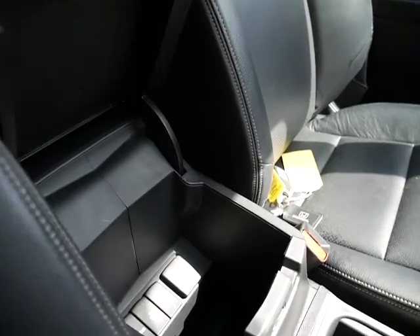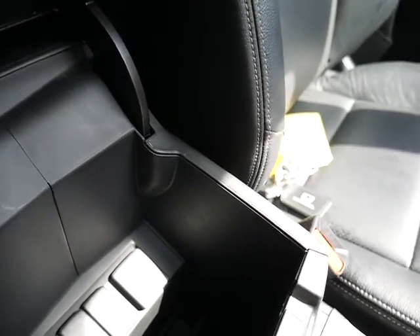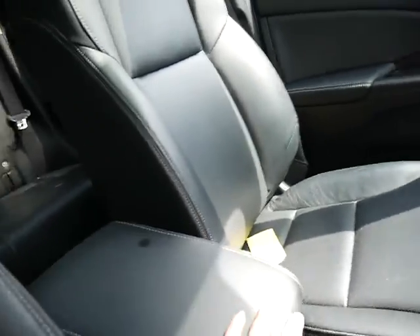There's an adjustable armrest which underneath gives you more storage space, as well as a power outlet, not one but two USB ports and an HDMI port as well. And this fantastic panoramic roof really does light up the cabin, which is lovely in the summer.